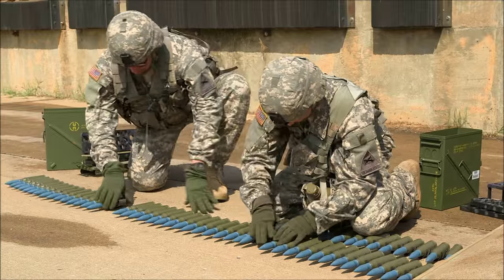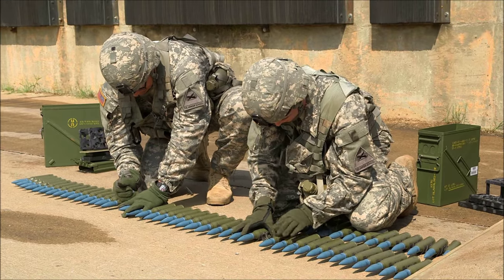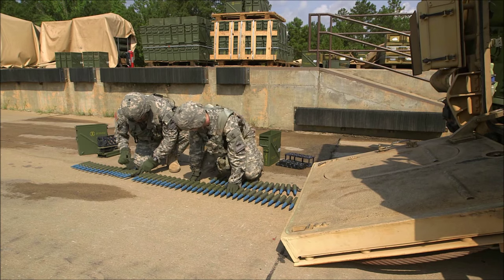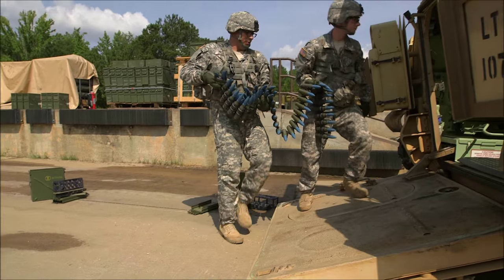Before students conduct the live fire exercise, they must pass the gunnery skills test and gun table 1. During the testing, students must display proficiency in conducting a rollover drill, evacuating, and captaining. They must assemble, disassemble, and complete a functions check on the vehicle's assigned weapons systems.